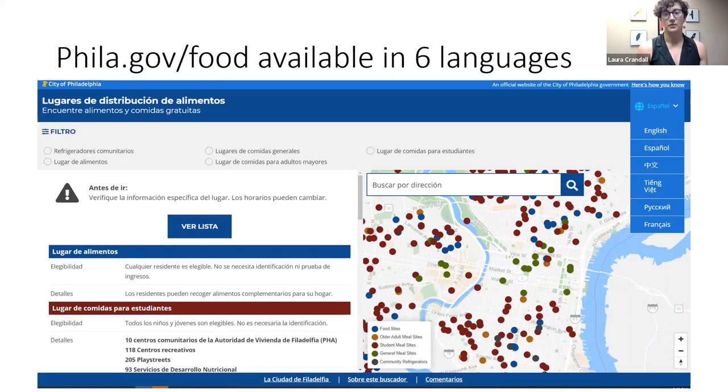The free food finder also includes food pantries, community refrigerators — those are open 24/7 — general meal sites for anyone in Philadelphia, and older adult meal sites.